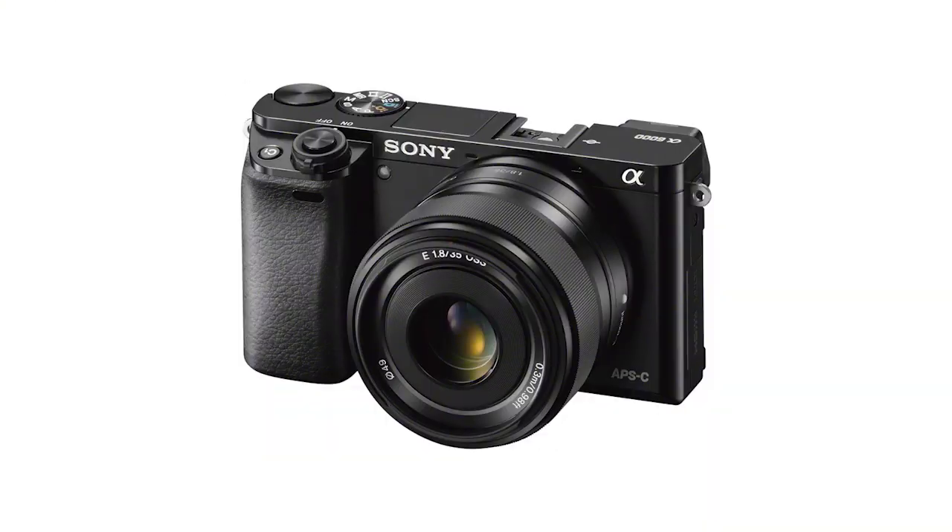When can we get this camera? You'll be able to get it around mid-April. Thank you again, Kenta, for all the information. If you'd like to learn more about all things Sony, you can check out youtube.com/signal.